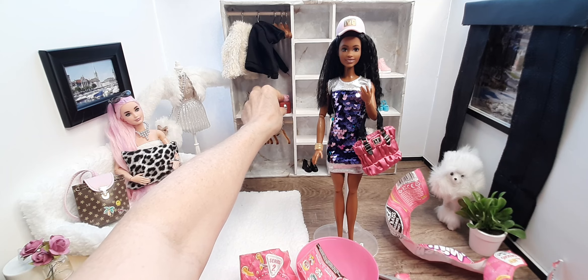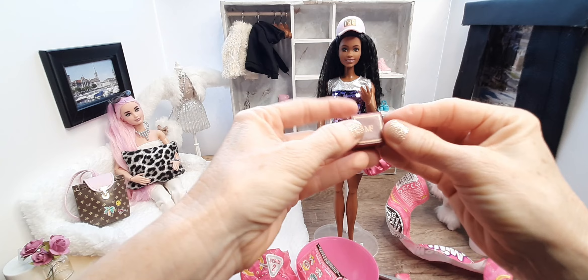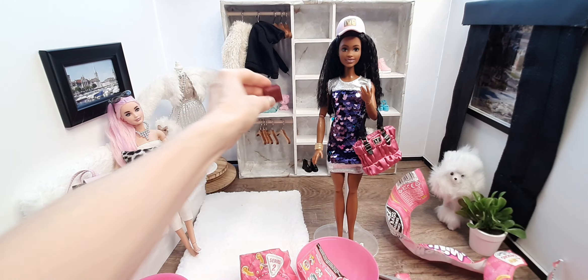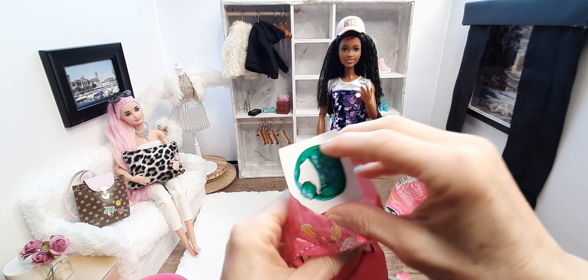Very cute though, super cute. And it's got the little Mini Fashion branding on it. I'm all for the cute.